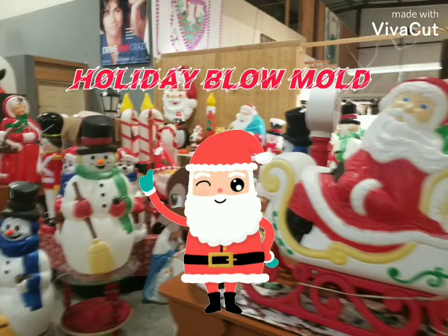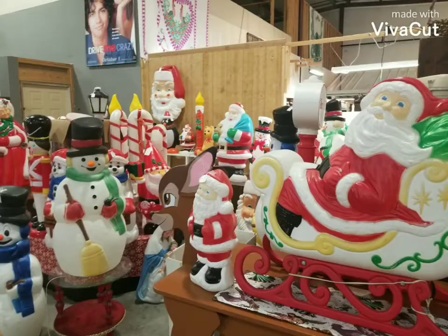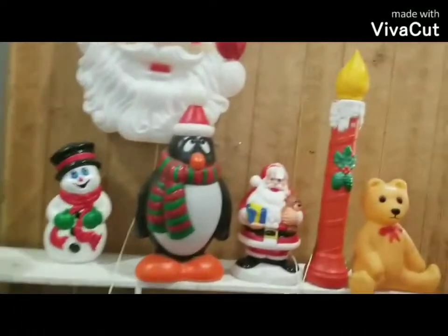Hello, welcome to another one of my blow mold videos. Today we're going to look at some cool Halloween and Christmas blow molds.